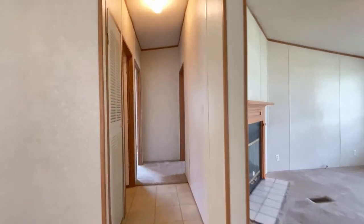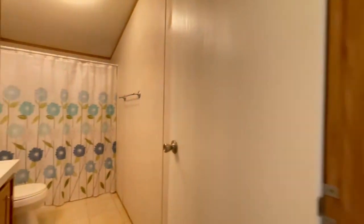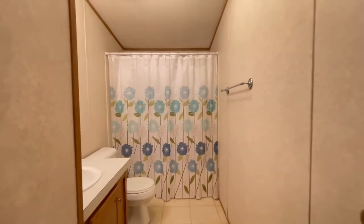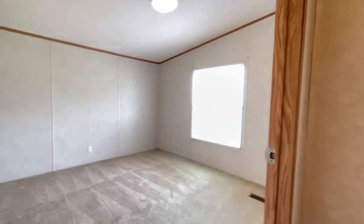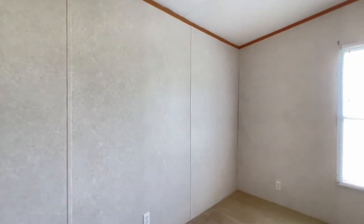Across the hall, you have two bedrooms and one bathroom, perfect for your guests to use. As you can see, spacious rooms.